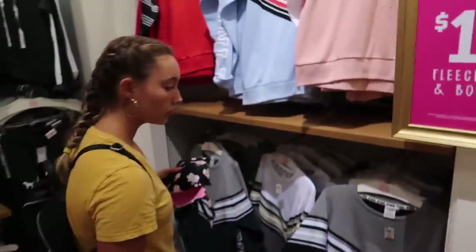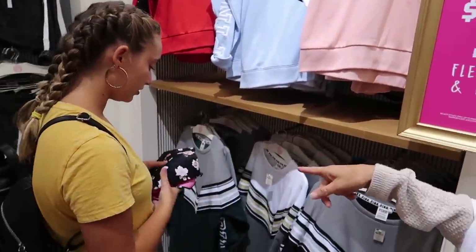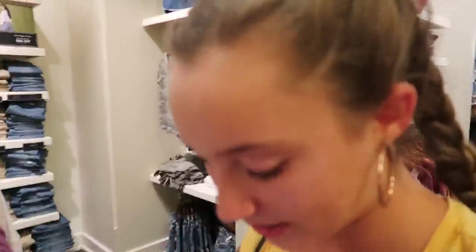We did some damage in Aerie — we'll show you when we get home. We're gonna hit the bathroom and then a couple more stores. She keeps getting distracted looking at everything else. We found a bra she liked — no wire in it, so now she's got one. Now she needs some active wear. I thought I lost her and she's like 'Mommy, I'm gonna go to American Eagle.' Surprise surprise!